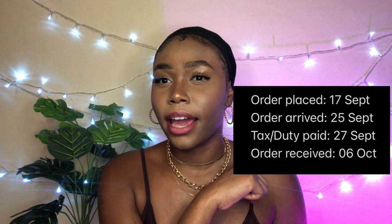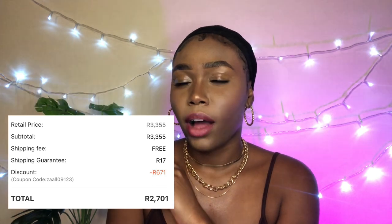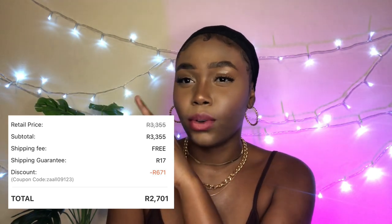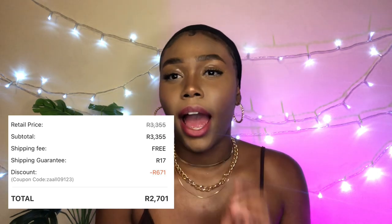So for customs and shipping, I don't remember exactly the dates, but I'll put the customs info and the dates I bought everything over here, along with the prices — how much I paid for the items, before the discount, after the discount, and the courier fees. It got delivered to me by Buffalo Courier or Buffalo Logistics, one of the two.